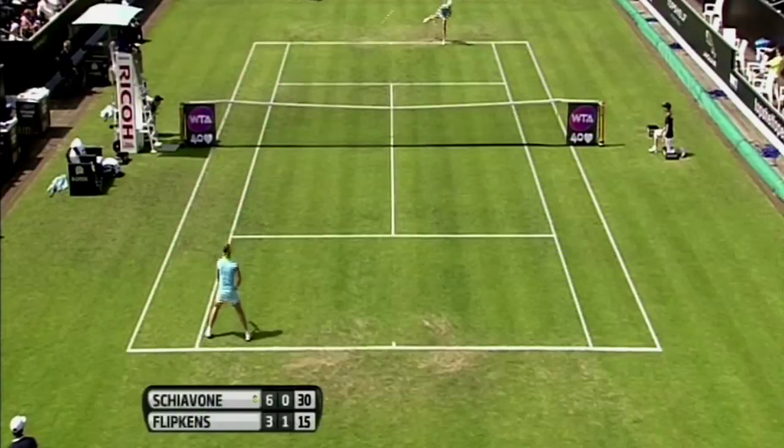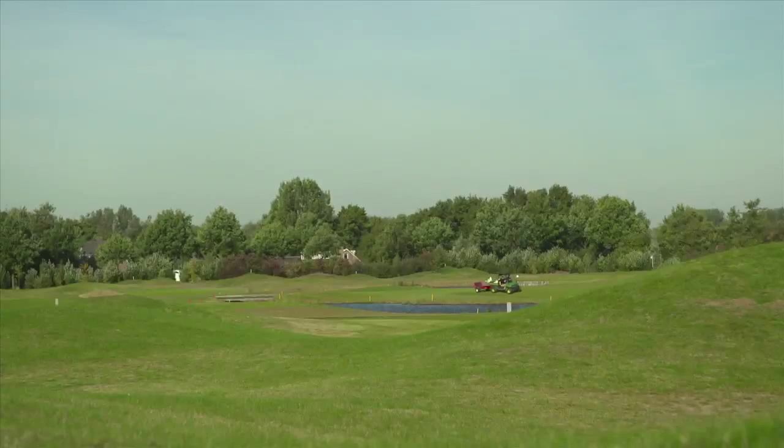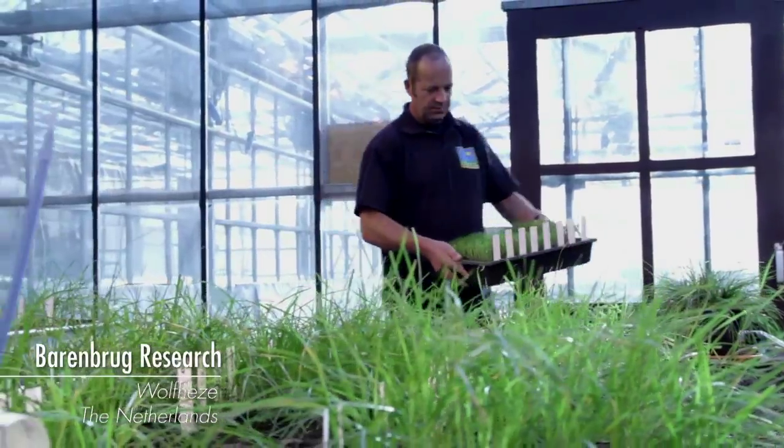The world's growing population is using sports fields, golf courses and public green spaces more and more intensely. To be able to withstand all the pressure on the grass, good quality turf is very important, especially high quality turf that can withstand heavy traffic.